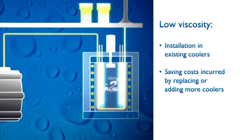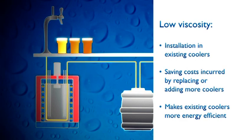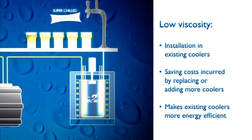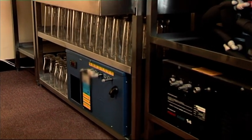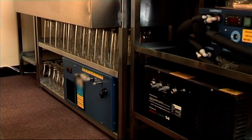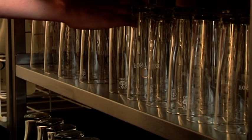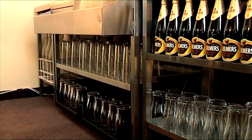Tuflo's superior thermal and heat transfer properties make cooling systems more energy efficient, saving on electricity costs. In fact, Tuflo is so efficient that under-counter coolers are no longer necessary, resulting in significant energy savings, freeing up valuable space, and eliminating uncomfortable and often expensive problems caused by heat thrown from these coolers behind the bar.